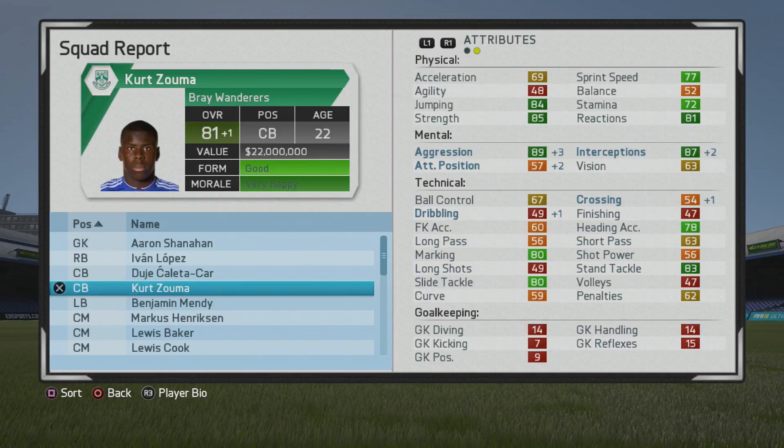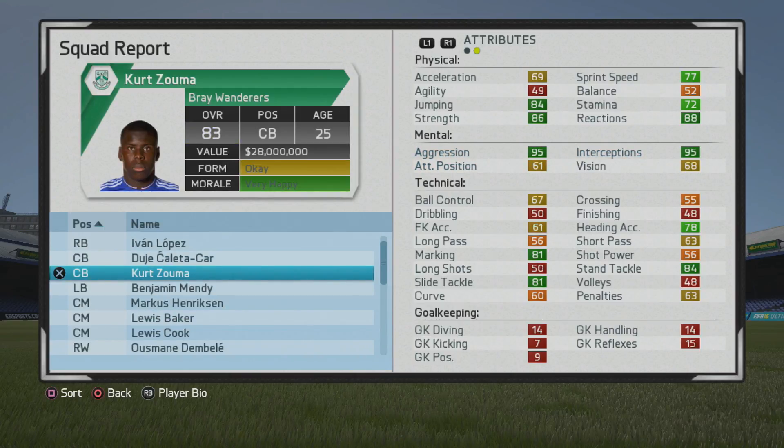You can see how influential those stats are to the overall here. But marking and tackling aren't getting much movement at the moment, which is a bit weird. Interceptions are now in the 90s and he's at 82 overall. You can see how big those mental stats are — now 83 overall.